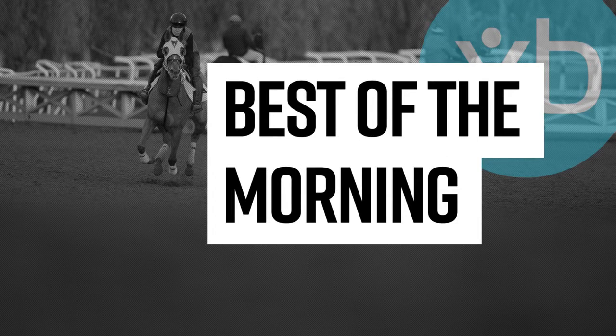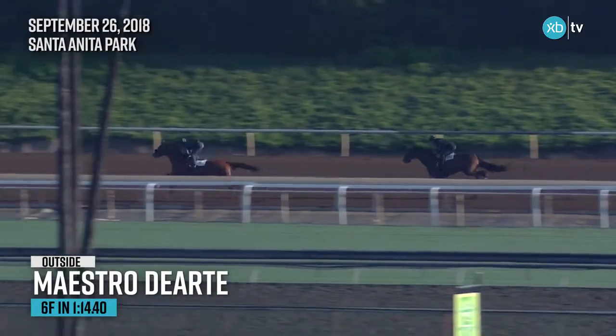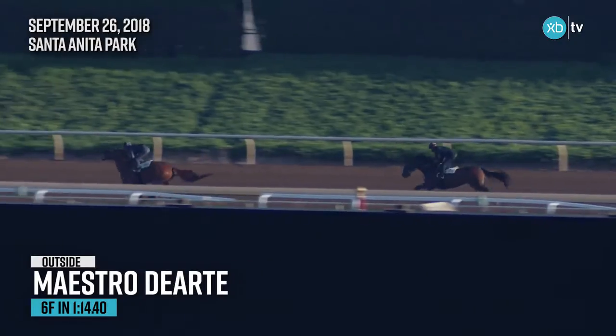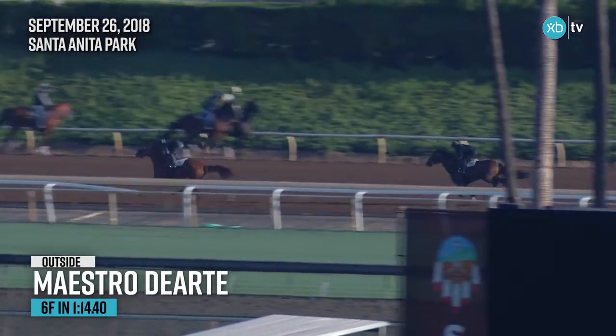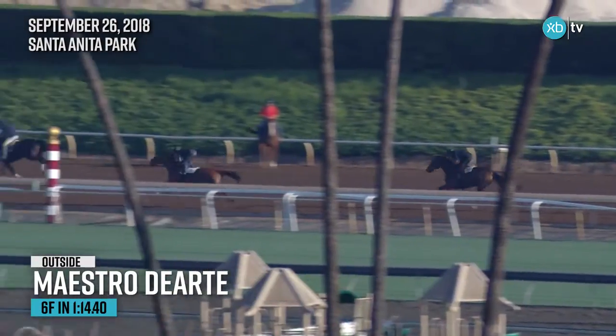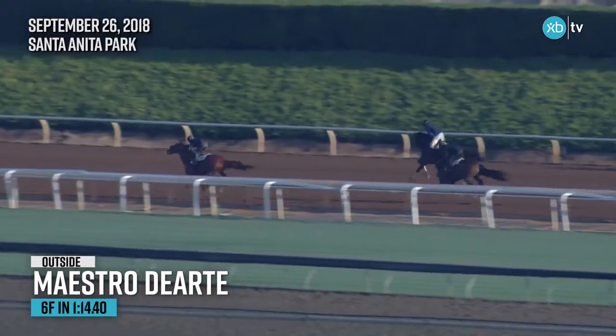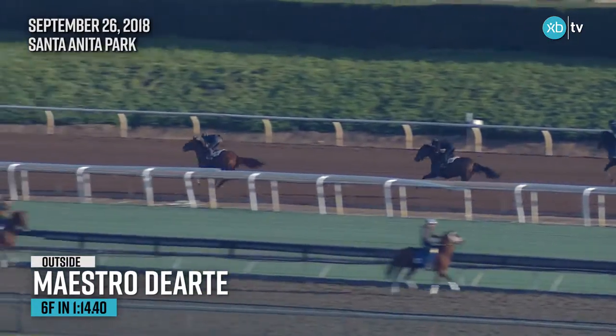Here's a comebacking gelding that looks really good in the morning and earned best of the morning status on September the 26th. He's a horse named Maestro Derte, trained by Peter Ertin. We have not seen this gelding run since March when he finished a very good second, beaten only a head in an allowance race — a second level allowance — and he hasn't been out since.